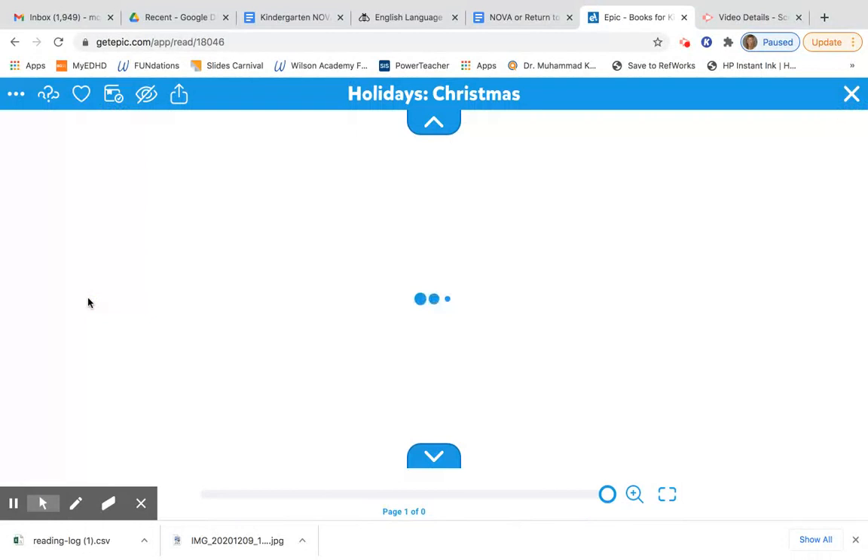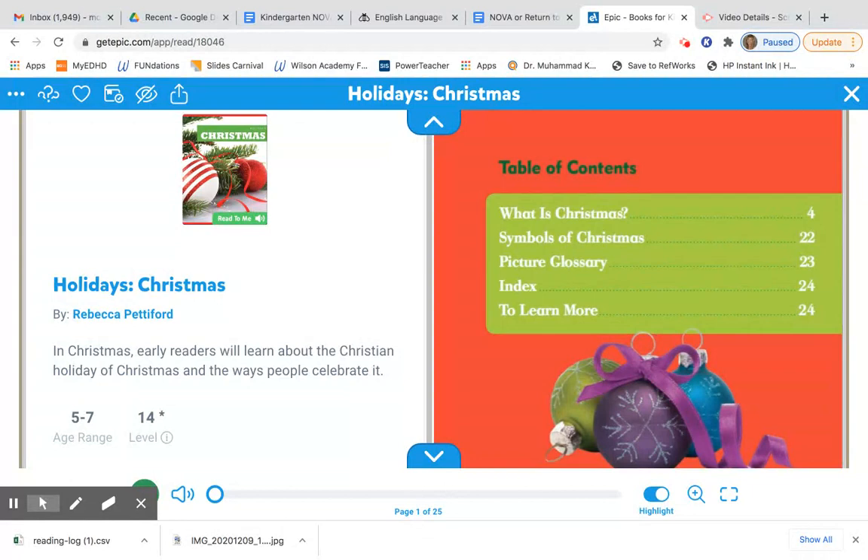This week I also want you to try to make connections. So each time we read a non-fiction book, we're going to do two things. One, I want you to tell your learning coach what you learned — so what was new information. And two, I want you to make a connection.